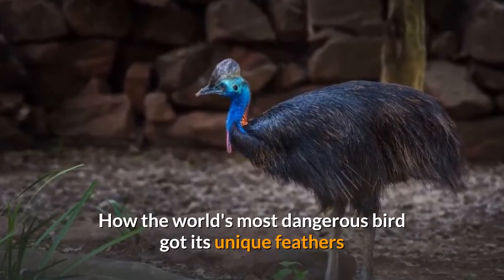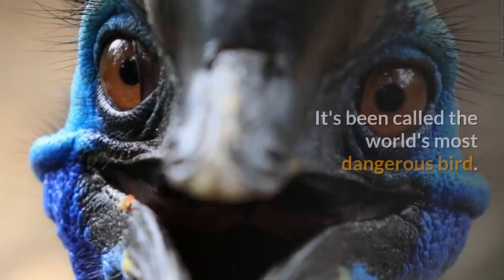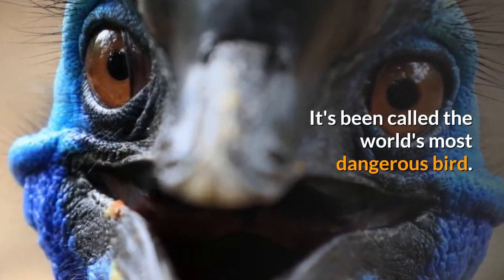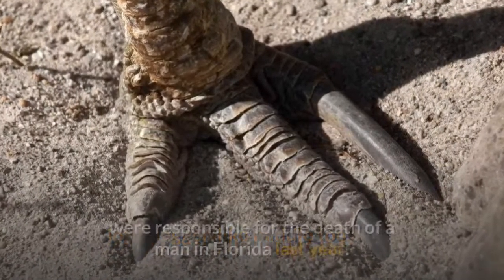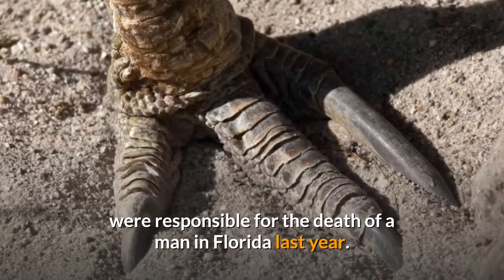It's been called the world's most dangerous bird. Its long dagger-like middle toes, in fact, were responsible for the death of a man in Florida last year.